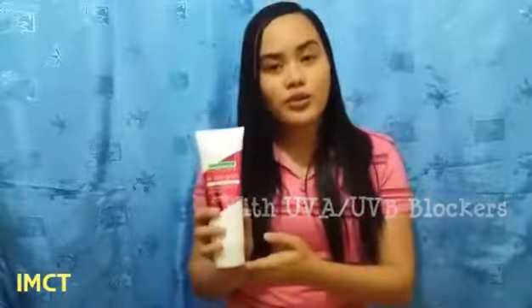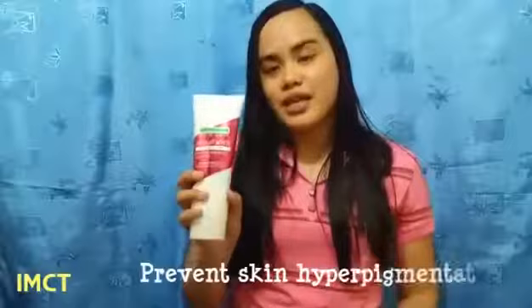It has UVA and UVB blockers. Instant White uses the Omega Light technology, which is 5 times more effective than kojic acid, known to eliminate dark spots and prevent skin hyperpigmentation.